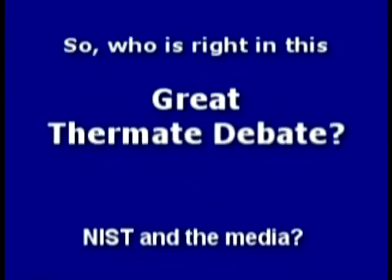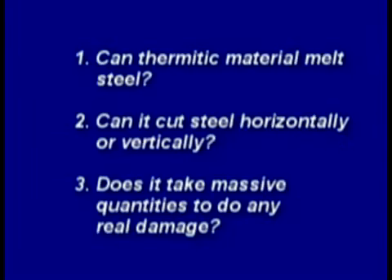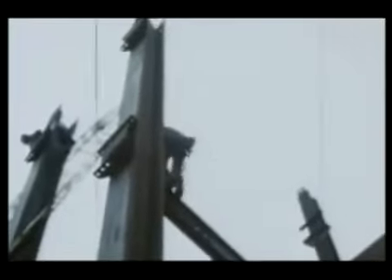So who's right in this great thermite debate — NIST and the media, or the independent researchers and scientists who stand nothing to gain? It's time to conduct our own experiments to answer these questions: can thermitic material melt steel, can it cut horizontally or vertically, and does it take massive quantities to do any real damage? Many wide flange beams were also used in the construction of the towers, connected in a variety of ways — could thermite cut or weaken such a connection?